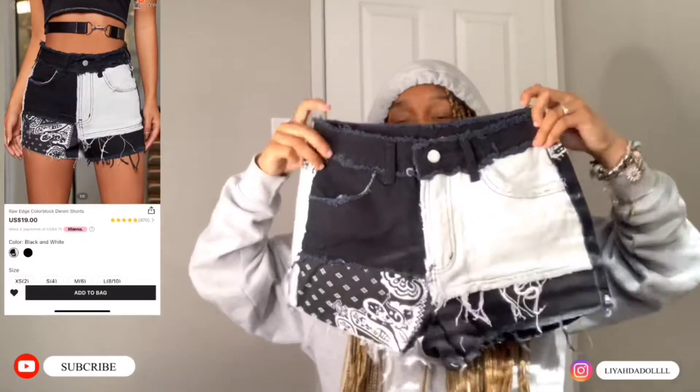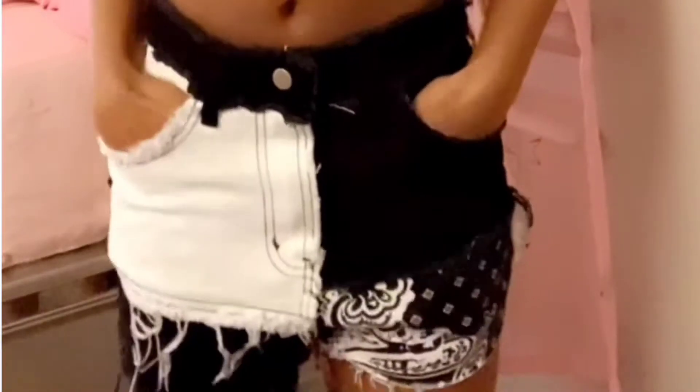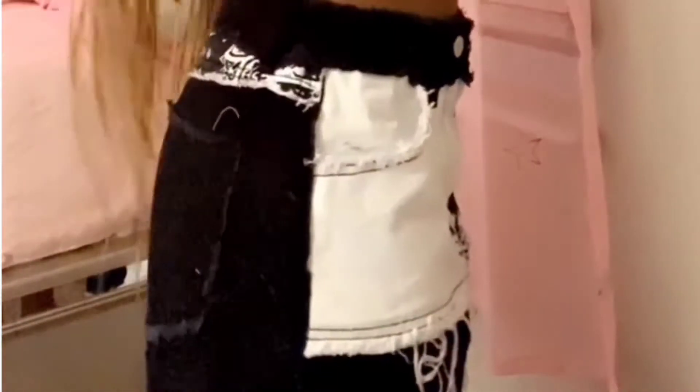Next we have some shorts. I really like these shorts because they're different — they got little extra pieces up here and stuff, but they fit well and the pockets are really deep.